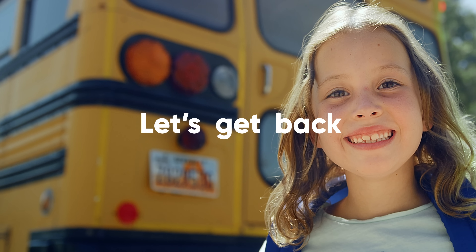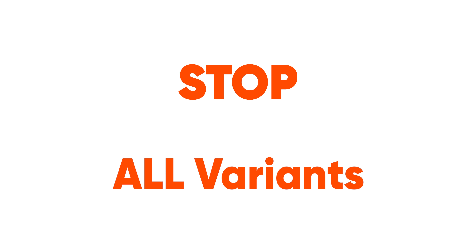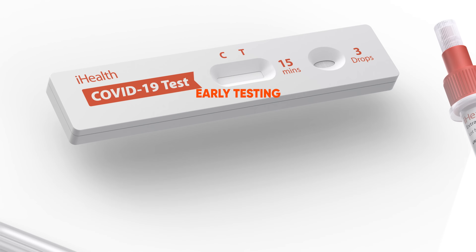Let's get back to school, back to the office, and back to traveling. Let's stop the Delta variant. Stop all variants. Stop the spread of COVID with early testing.